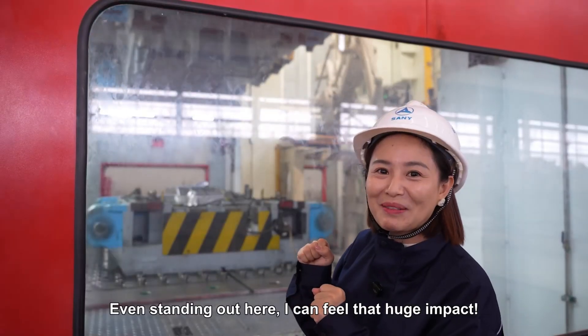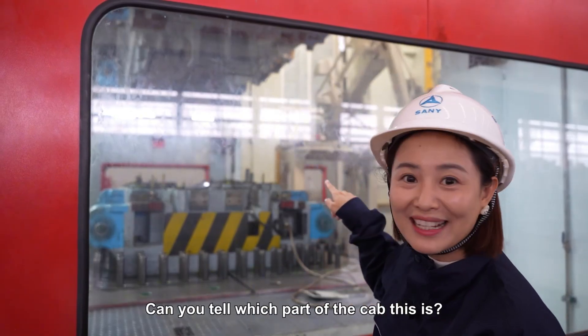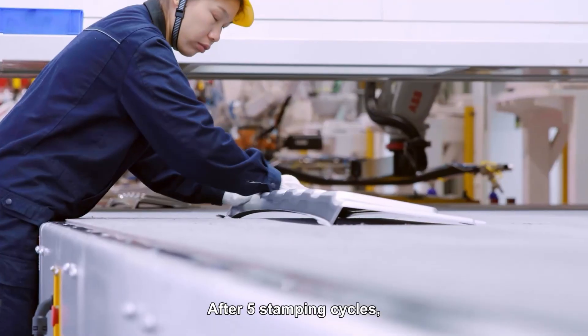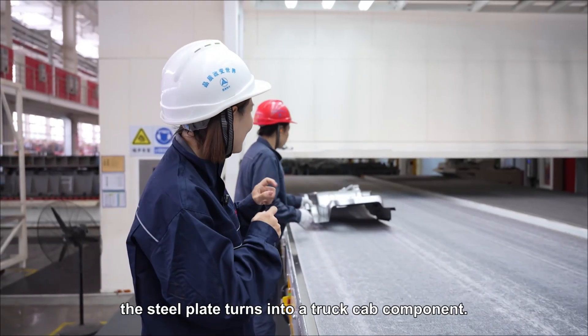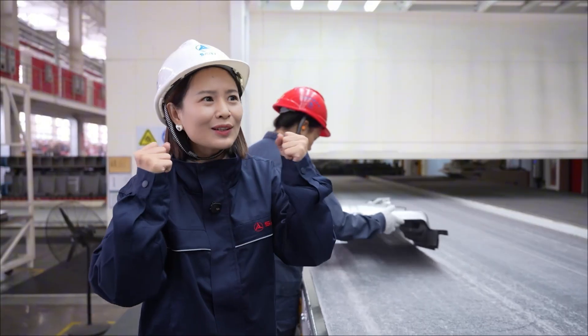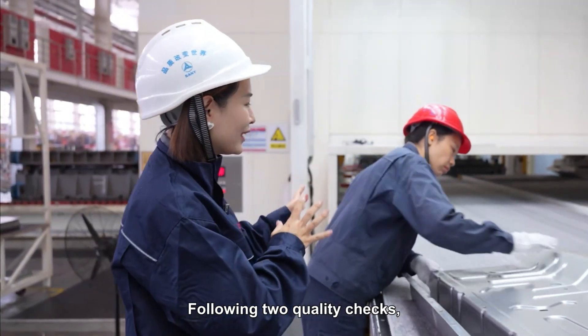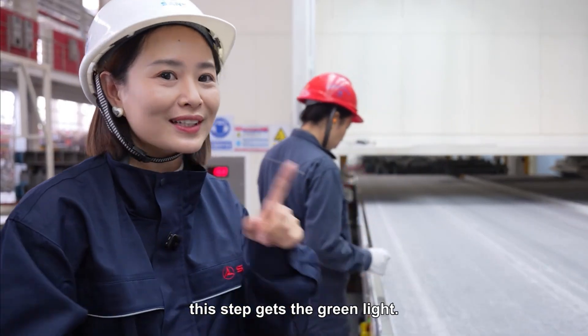Even standing out here I can feel that huge impact. After five stamping cycles, the steel plate turns into a truck cab component — how powerful! Following two quality checks, this step gets the green light.